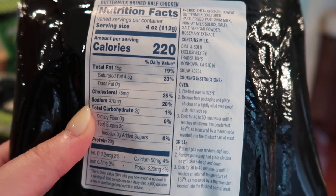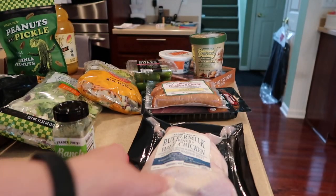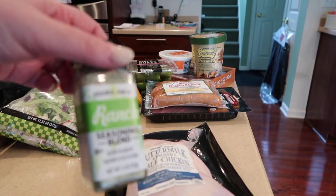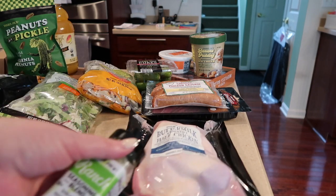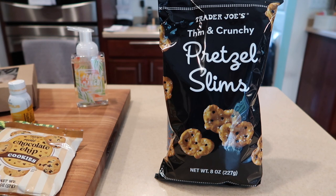I put it in a 375-degree oven for 35 minutes and it was perfect — quick, like one of those 30-minute meals. I paired it with some rice and vegetables and used the ranch seasoning. I'd been trying to figure out what to do with that ranch seasoning and now I put it on chicken, so that was exciting.